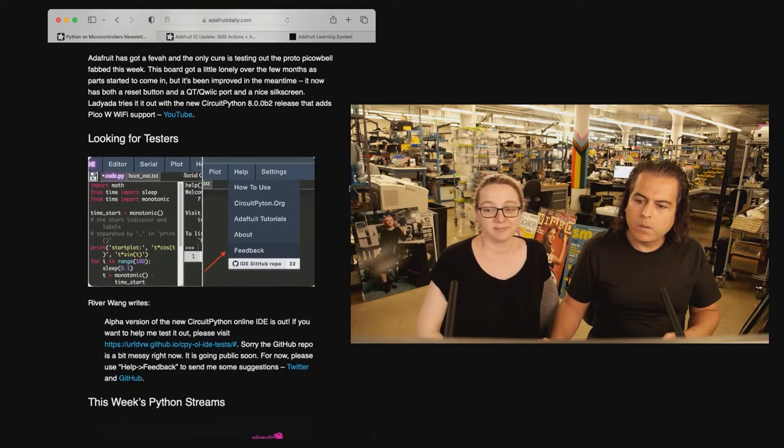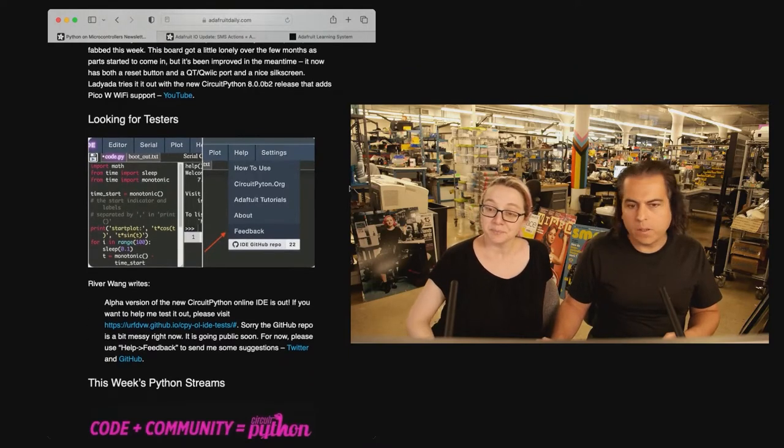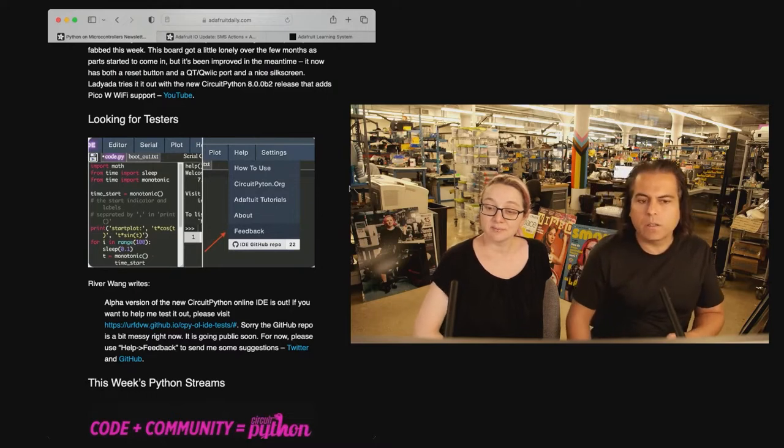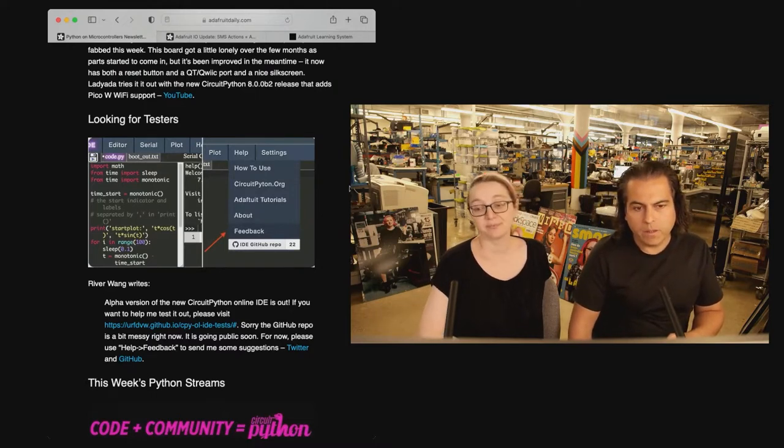We were looking for some testers to help get the word out from River. This is an online CircuitPython IDE — check it out. You can look it up in the newsletter.